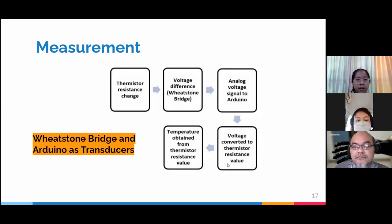For the measurement, we will use a Wheatstone bridge — unlike the previous batch, which only measured resistance directly due to time constraints. First, the thermistor resistance change is obtained; this is converted into voltage by the Wheatstone bridge acting as the primary transducer. The voltage signal is sent to the Arduino, processed, and converted to the thermistor resistance value using the earlier formula, from which temperature is obtained. The Wheatstone bridge and Arduino together act as the transducer.